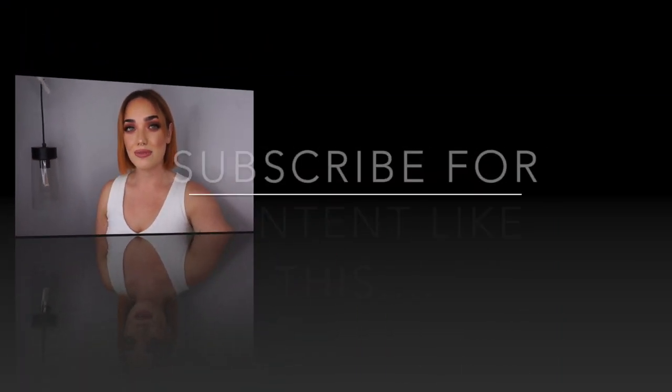Thank you so much for watching. I'm so glad I filmed this video. I hope you guys enjoy it and I will see you in my next video. Bye!